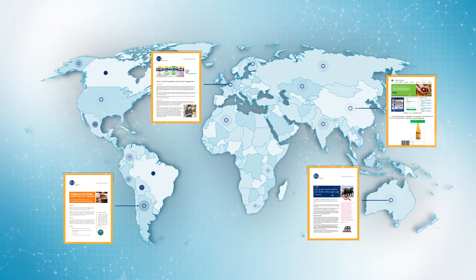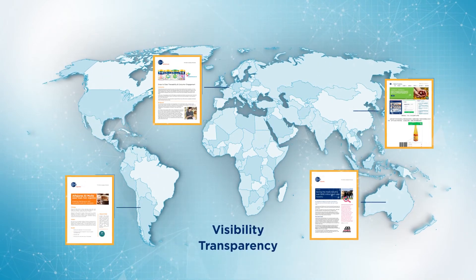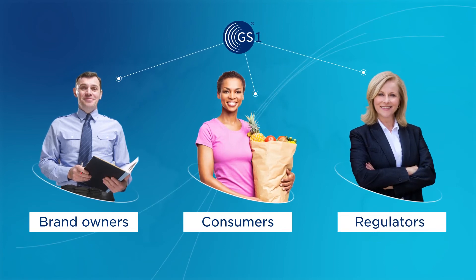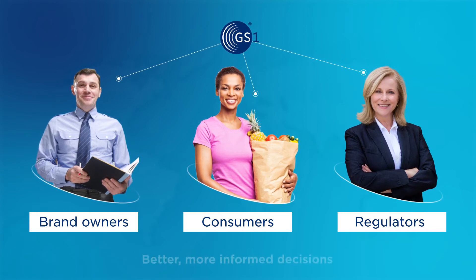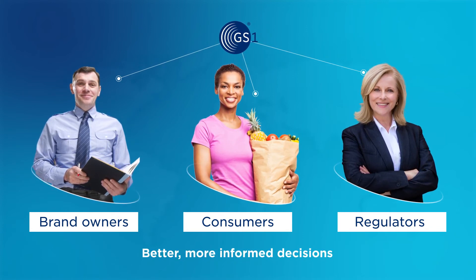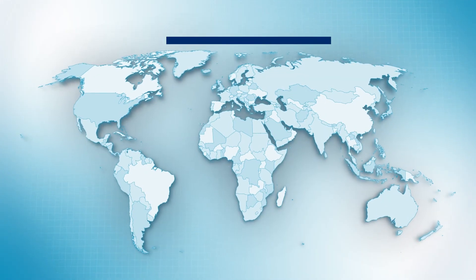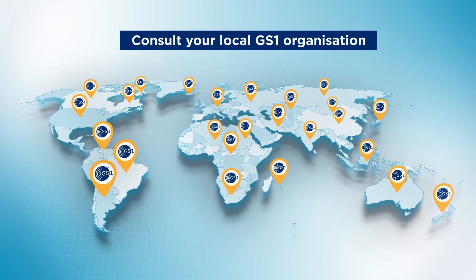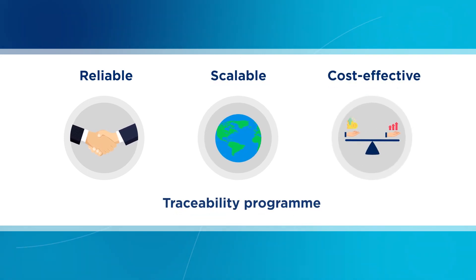We've collated a vast number of case studies. As demand for greater visibility and transparency is increasing, brand owners, consumers, and regulators are recognizing that by using GS1 standards for traceability, they can make better and more informed decisions and strengthen the circle of trust. To find out how to make the right decisions for your traceability solution, consult your local GS1 organization. They will provide you with the right guidance to adopt a reliable, scalable, and cost-effective traceability program.